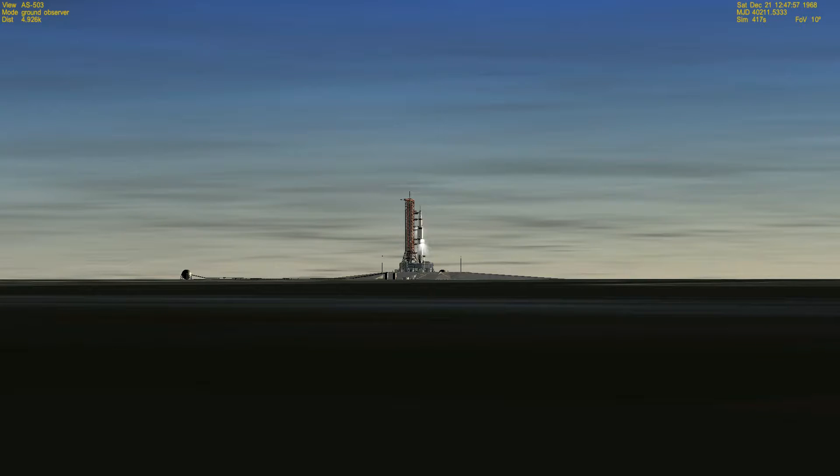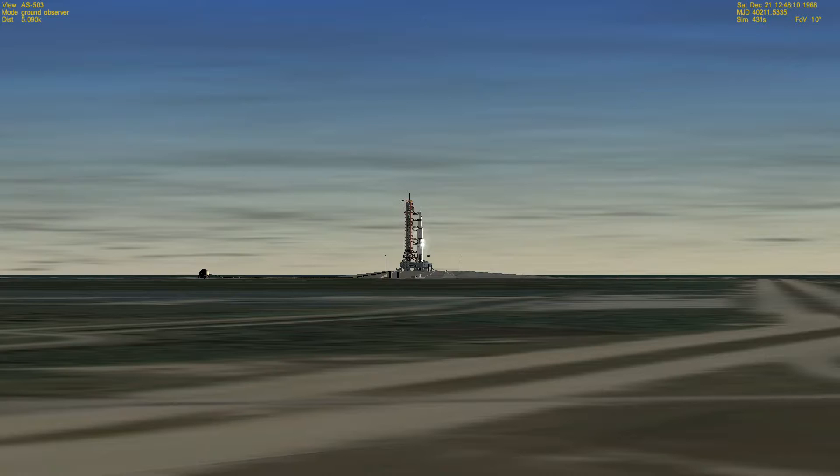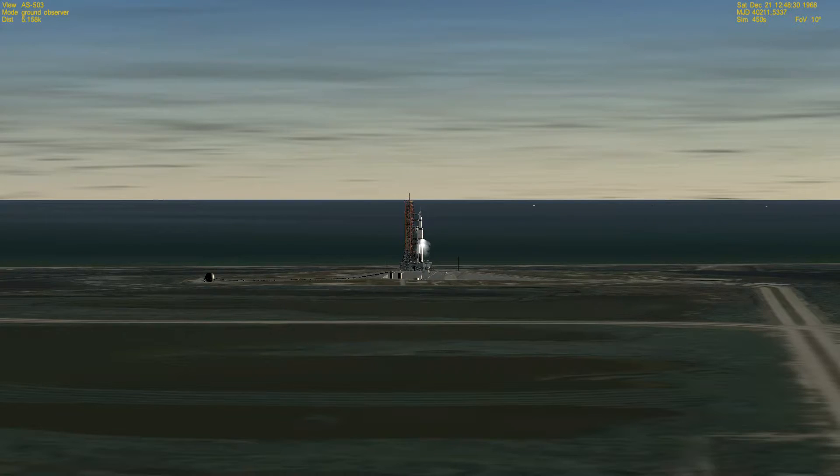We have firing command — the firing command is in. We are now on the automatic sequence, T-minus three minutes and counting. During this period the various tanks within the three stages of the Saturn V launch vehicle begin to pressurize. They all must be under pressure before we're ready to launch. We have a sequence status board in the control room that will give us readouts on the overall status of the space vehicle as we reach the terminal phases in the countdown.